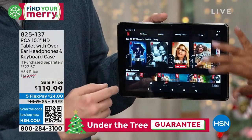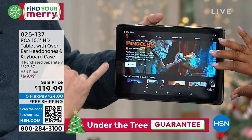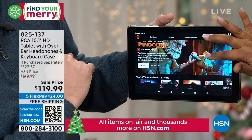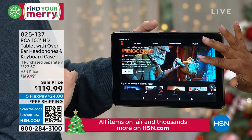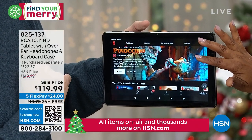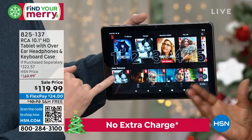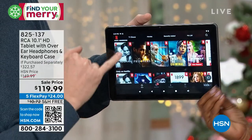Is that the new Pinocchio? It's the Guillermo del Toro — it just came out. That's supposed to be so good. Look at the quality — the quality's great. Because if you're going to watch something like that from your tablet, you want that quality to be amazing.